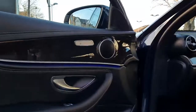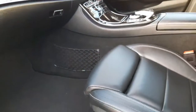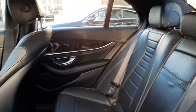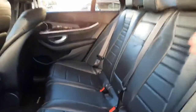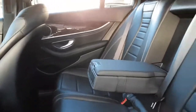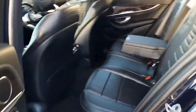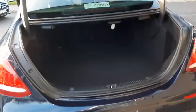This car also has heated front seats and lumbar support. Moving into the back of the car, you can see this car has a rear armrest and boot space with rear folding seats.